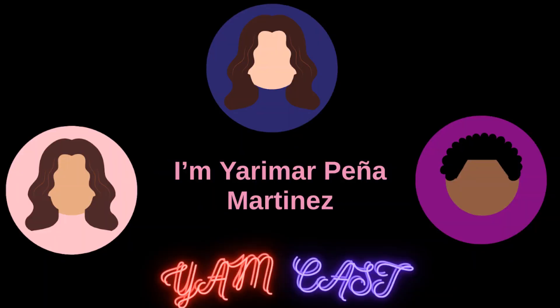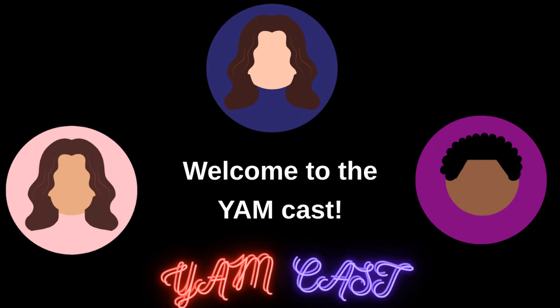Welcome everyone. I'm Abigail Pitchford. I'm Jerry Marpeña-Martinez. And I'm McKayden Campbell. Welcome to the EMcast.